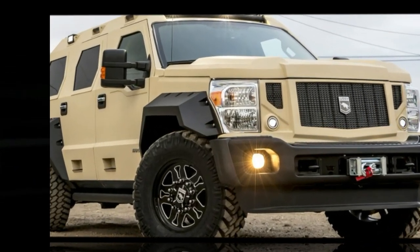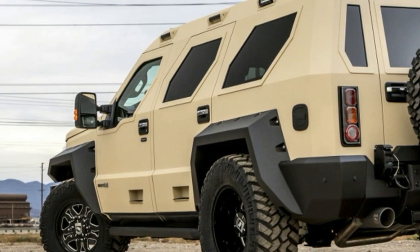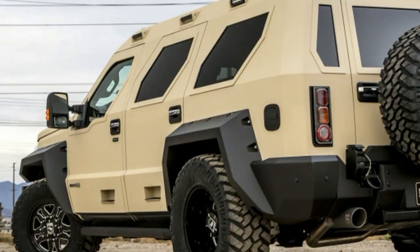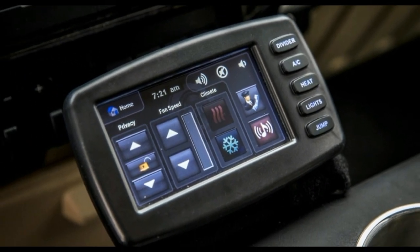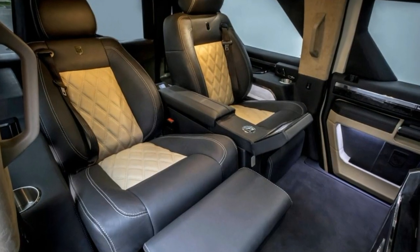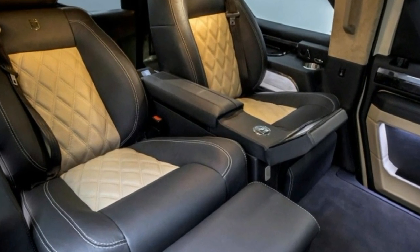The biggest of course are the Super Duty-based SUVs called Rhino GXs, and USSV has launched an ultra-luxury version called the Rhino GX Executive, which is what you would get if you mashed up a Ford Excursion, that Hummer H2, and a private jet. The Rhino GX Executive's highlight is the rear seating area.